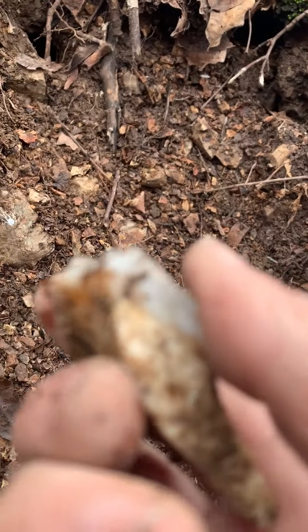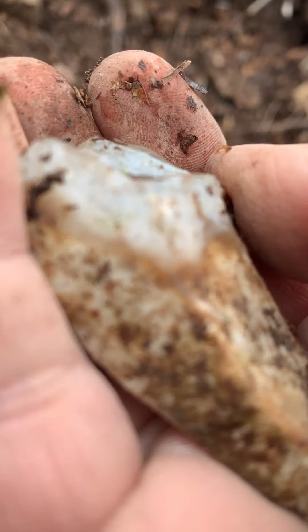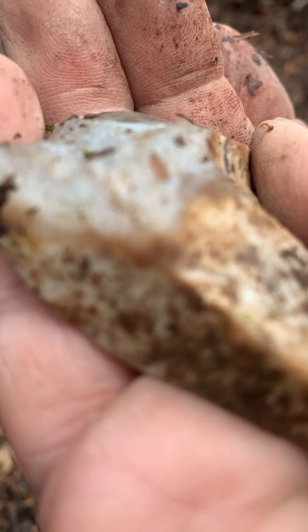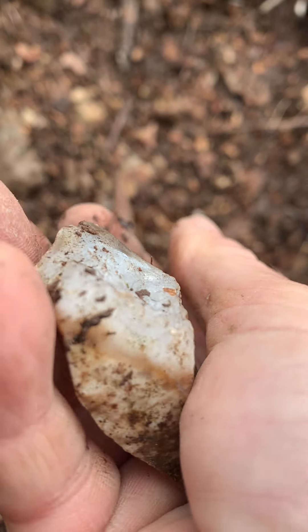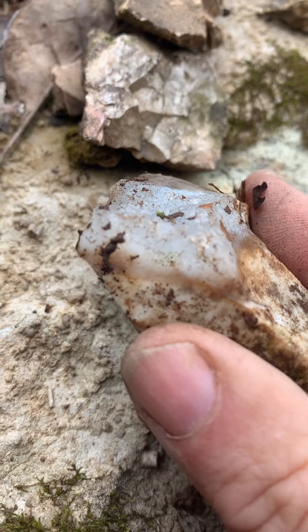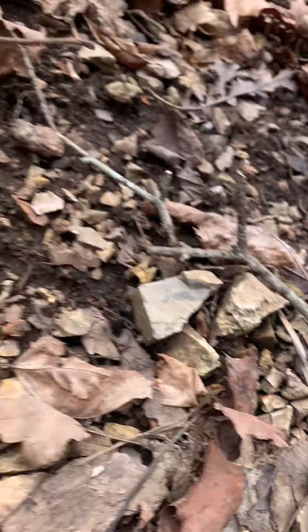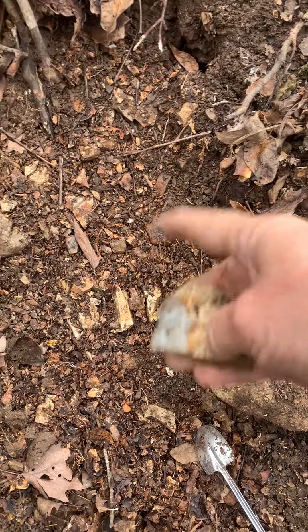I turned this one over — isn't that nice? Crystals! I don't know if I can get it close enough to see. Let's see if I can get it to focus. Just a rock, but isn't that cool? Maybe the other pieces of this are in here somewhere.